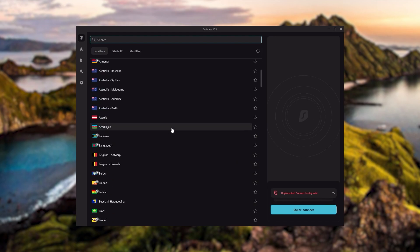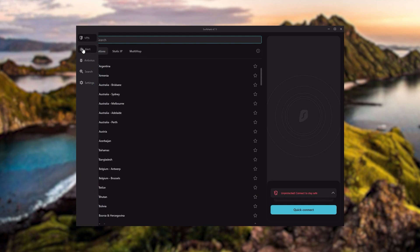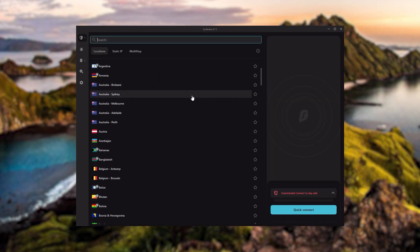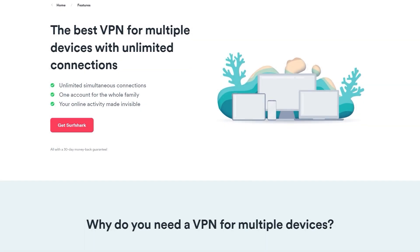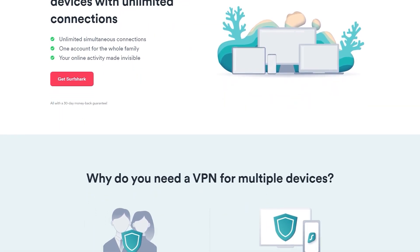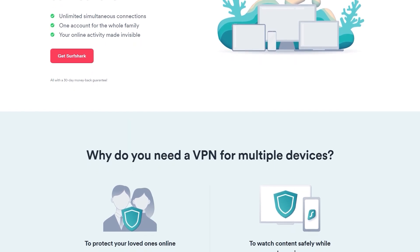And Surfshark is truly the best budget VPN that gets the job done without sacrificing any of the necessary security features you usually get with more expensive VPNs. As an added bonus, you get to share it with as many of your friends and family as you like, which is a great plus.